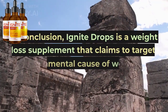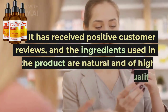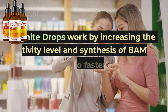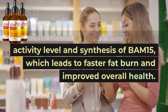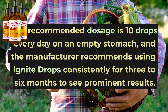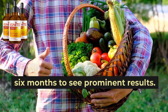In conclusion, Ignite Drops is a weight loss supplement that claims to target the fundamental cause of weight gain and obesity. It has received positive customer reviews, and the ingredients used in the product are natural and of high quality. Ignite Drops work by increasing the activity level and synthesis of BAM15, which leads to faster fat burn and improved overall health. The recommended dosage is 10 drops every day on an empty stomach, and the manufacturer recommends using Ignite Drops consistently for 3 to 6 months to see prominent results.